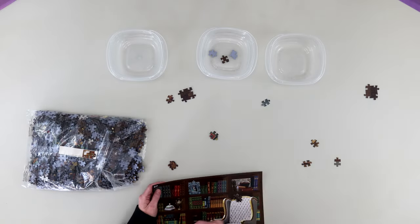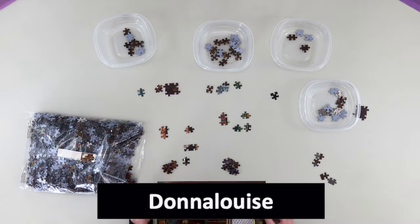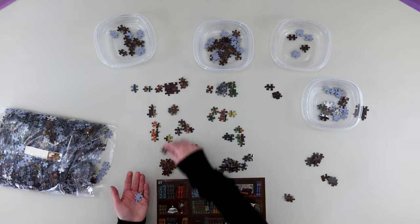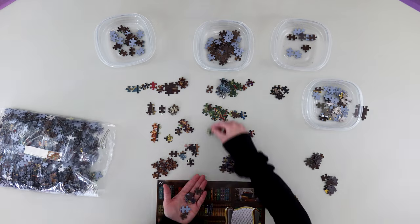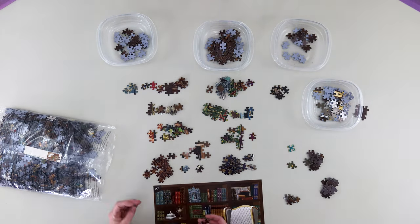The first thing I want to address is my name. It'll appear on the screen right now — Donna Louise — spelled as all one word, no space, no hyphen, no capital L. I do not go by DL; to me that stands for 'down low.' I really do prefer to be called Donna Louise.